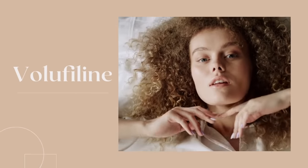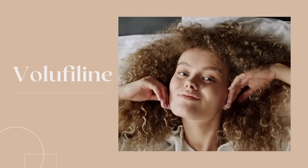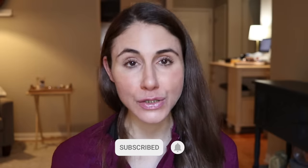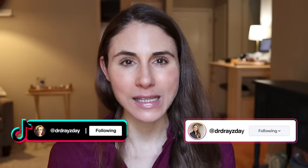Hey guys, get excited. We are covering another highly requested topic in today's video, and that is VoluFillin — however you wanna say it. If you are new here, welcome. My name is Andrea. I am a board-certified dermatologist. I post skincare content here on YouTube. If that sounds of interest to you, consider subscribing or following me over on Instagram or TikTok.